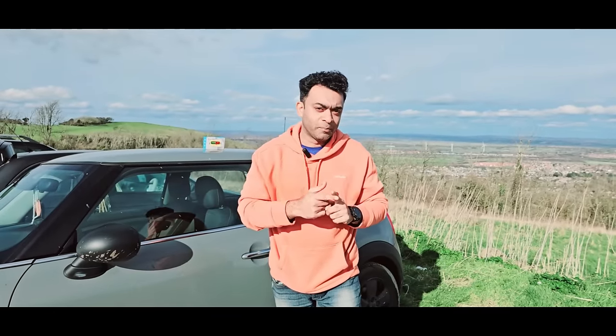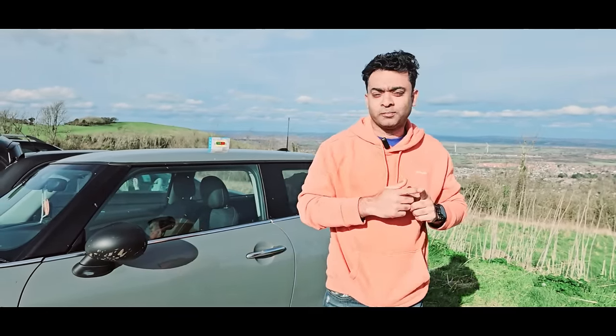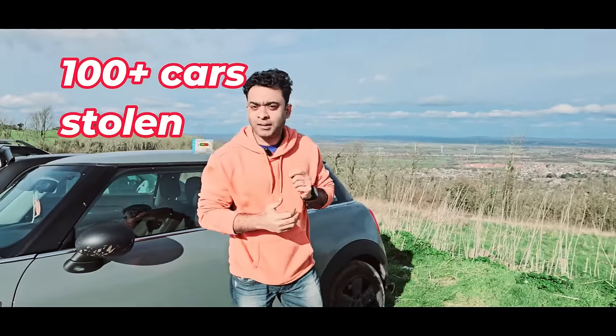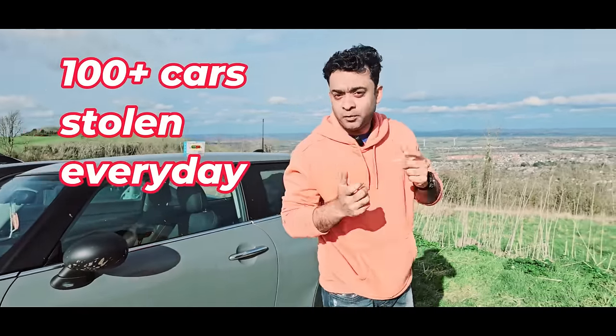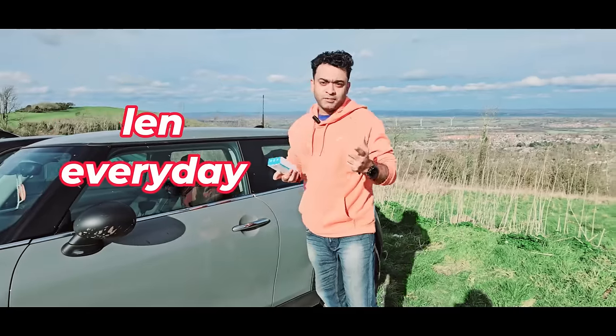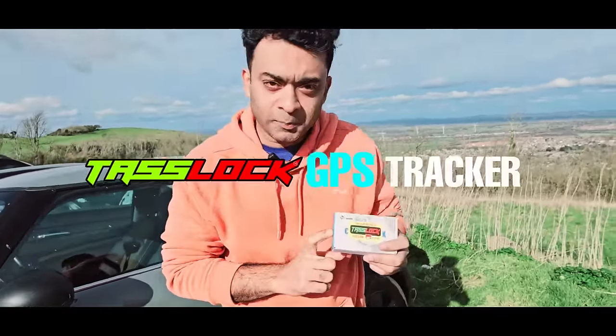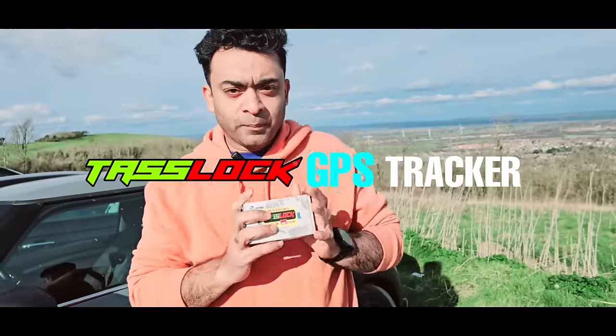Your car can be stolen any time from anywhere and you wouldn't know. In the United Kingdom, more than a hundred cars are stolen every day. We bring you safety — in the United Kingdom and all over the world, there is a Tesla Lock GPS tracker. This is the tracker you can install in your car.